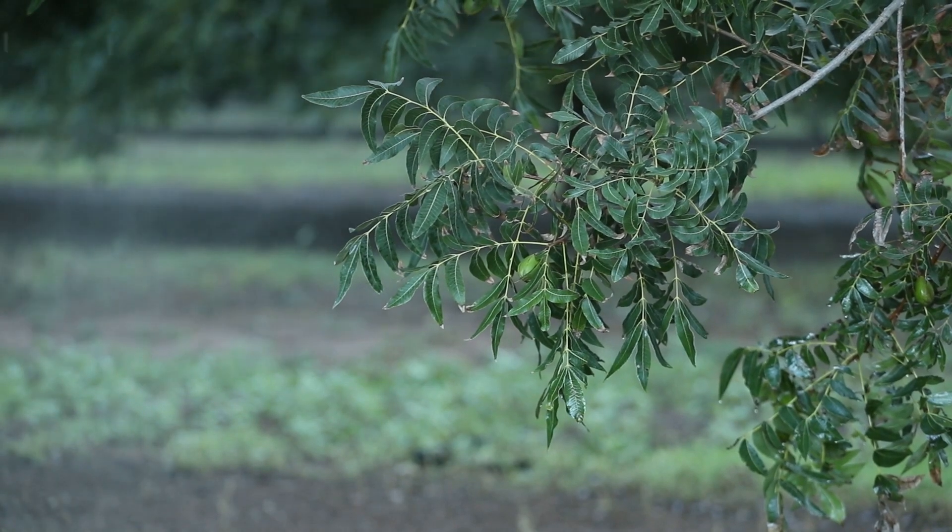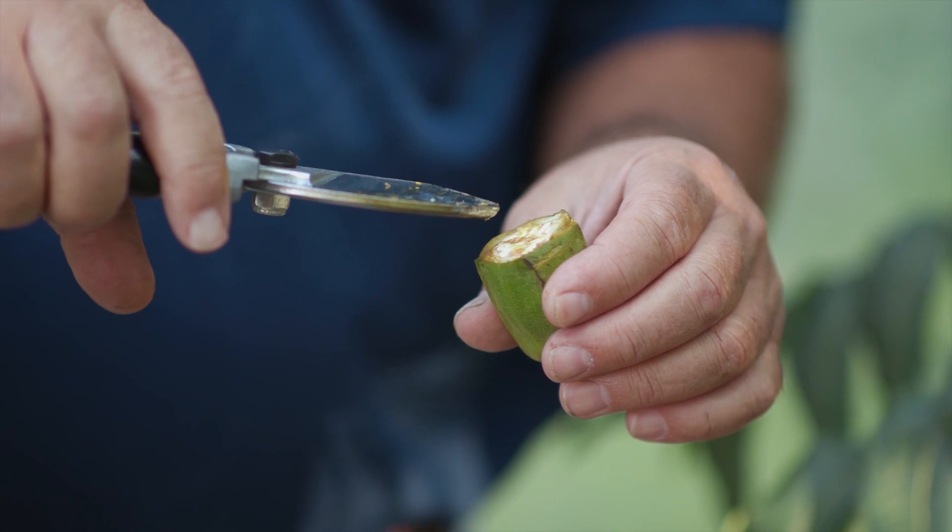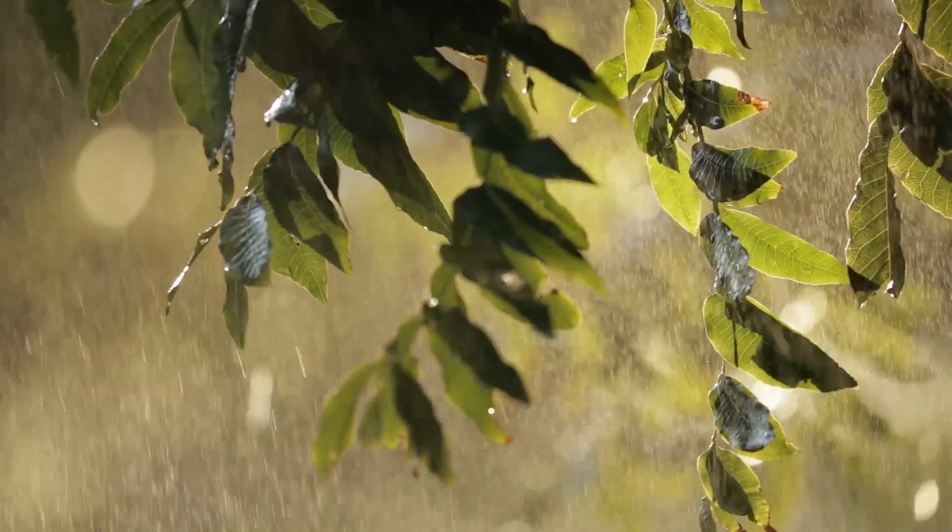Number one for pecans, the number one thing is moisture, water. What causes nut drop, what causes quality issues — it's all driven by moisture, water. A lot of it's fertility.